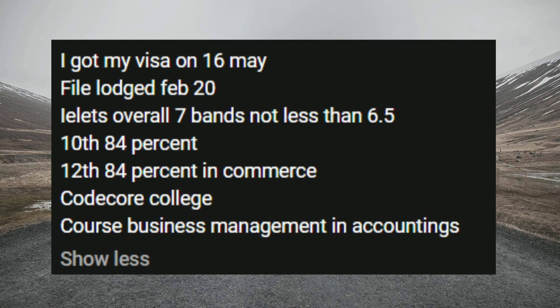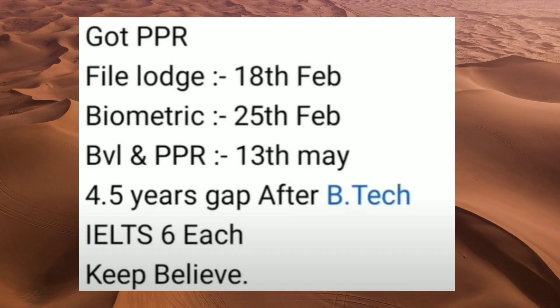Let's move on to our next case. In this file the final launch date is 20th of February. IELTS score was overall 7 bands, not less than 6.5. The high school score was 84% in Commerce, and the college was Conicore College with the course being Business Management.